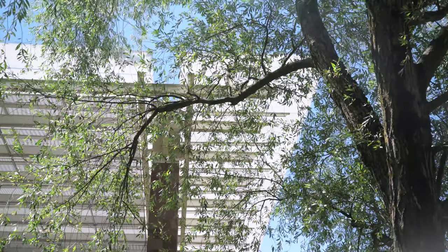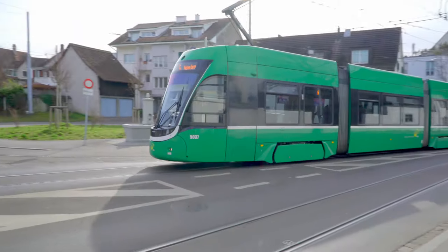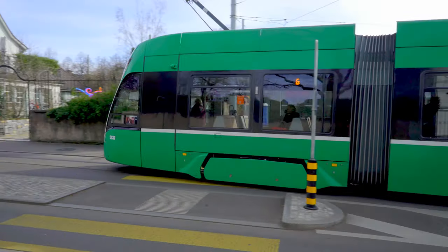By tram, you can reach the Fondation Beyeler in just a few minutes from Basel's Badischer Bahnhof, which is the German train station.